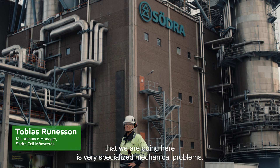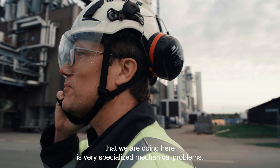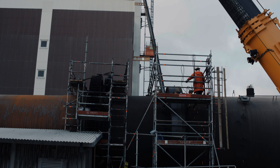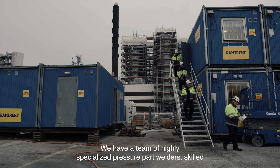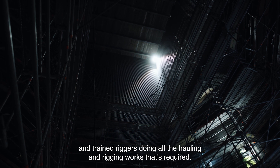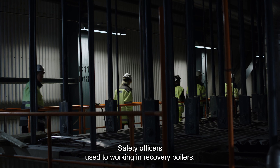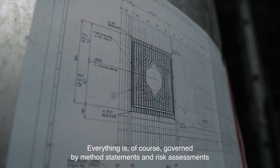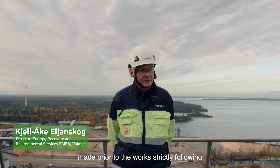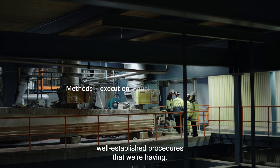Many of the challenges that we are doing here involve very specialized mechanical problems, so we need highly skilled personnel to take care of them. We have a team of highly specialized pressure part welders, skilled and trained riggers doing all the hauling and rigging works required, and safety officers used to working in recovery boilers. Everything is governed by method statements and risk assessments made prior to the works, strictly following well-established procedures.